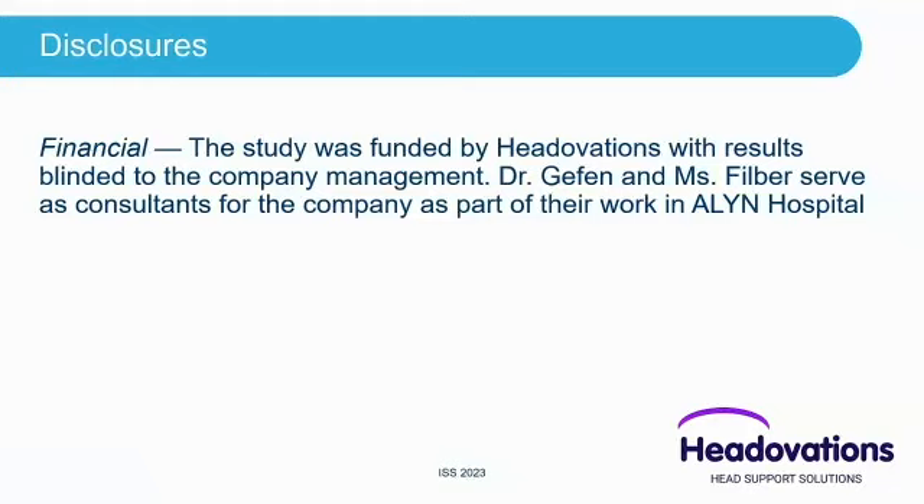Disclosures: the study was funded by Headovations with the results blinded to company management. Myself and Azar Philber serve as consultants for the company as part of their work. You can see them downstairs at the exhibit — Headovations.